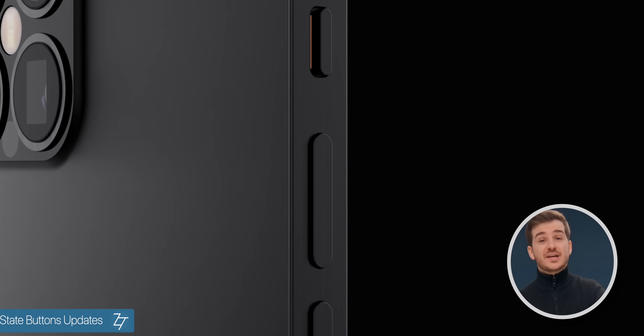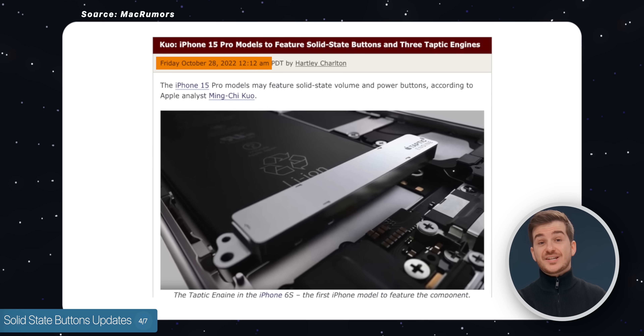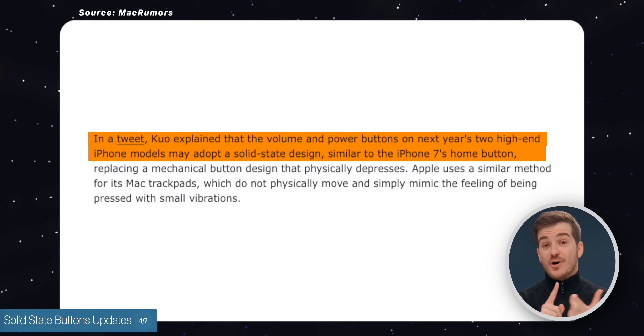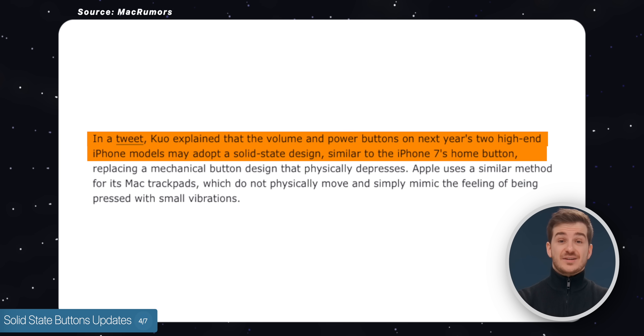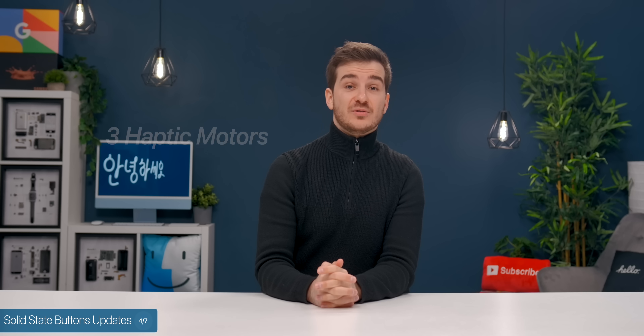The fourth story is that we now have some updates on solid-state buttons. Minchi-ko reported back in October that the iPhone 15 Ultra, and maybe the Pro models too, will drop the physical volume and power buttons in favor of haptic buttons — so essentially two extra haptic motors, for a total of three.